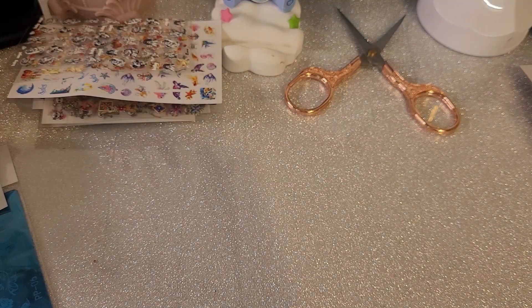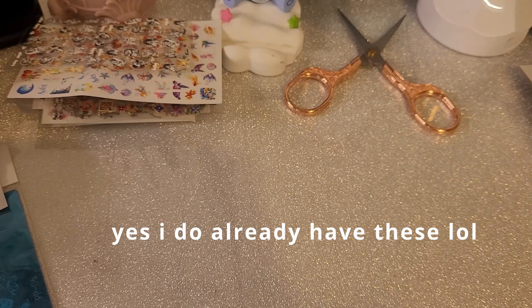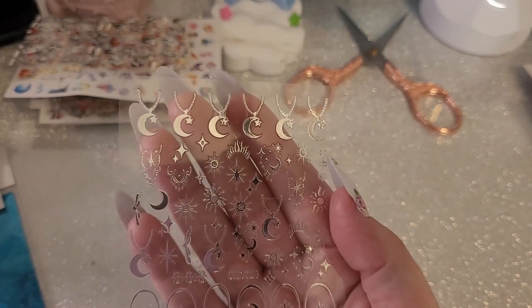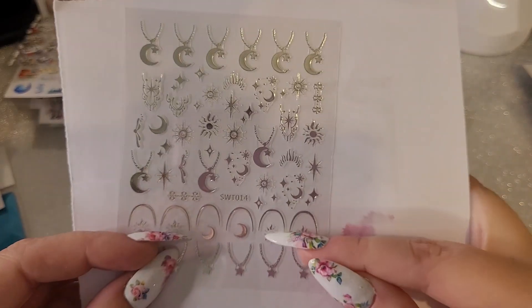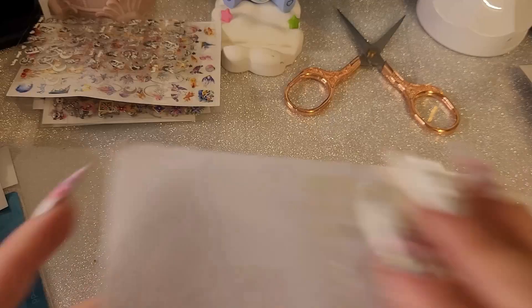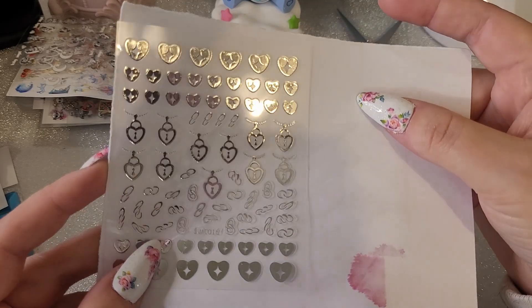Next we have some — I wasn't sure if I already had these but I saw a nail design inspiration with them. They're silver like necklaces and cuffs with suns — that's nice. And then this one is just hearts and like necklaces, chains, and links. I like those.